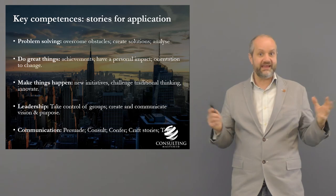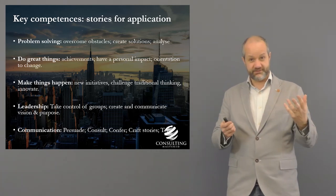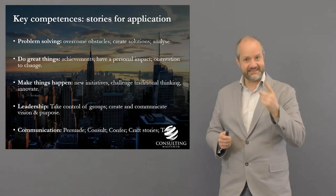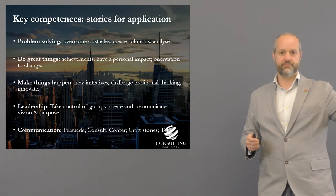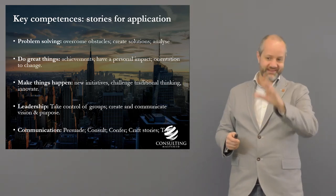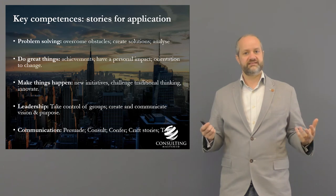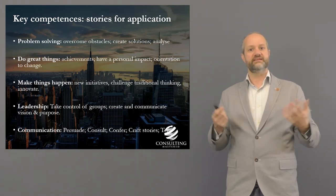It's about changing the traditional CV — which is just a list of roles — to one focused on achievements and competencies. Leadership examples: where you've taken control, communicated or created a vision, made something happen. Talk about you, not 'we.' In consulting CVs, leadership is placed higher than teamwork. They want someone who can go into a client team, take control, and lead their way out of a problem. Confidence, innovation, and creativity are all important.